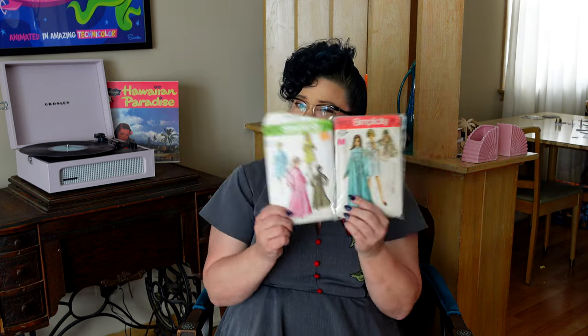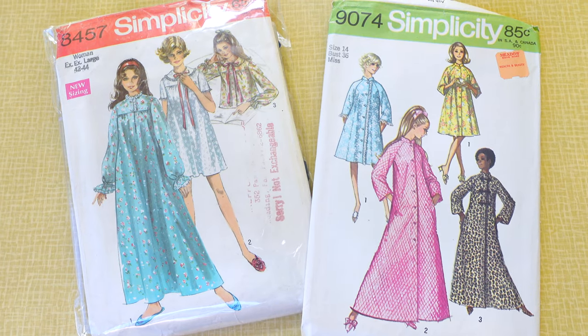For loungewear patterns I found an absolute unicorn — this Simplicity pattern in extra large, bust size 42 to 44. That is my bust size. I have found, in the wild, a vintage sewing pattern that fits my measurements. I could cry over the fact that I don't have to pattern grade. I will make you very soon.